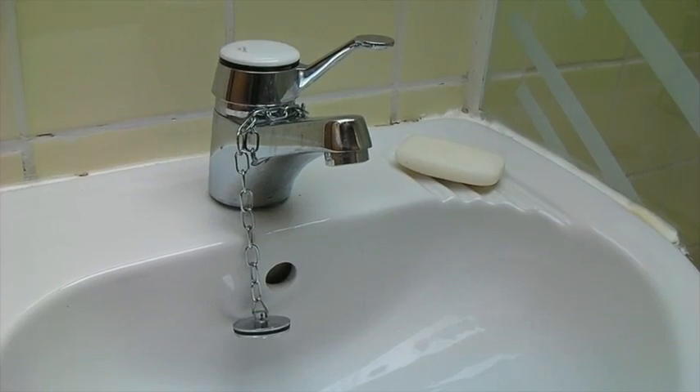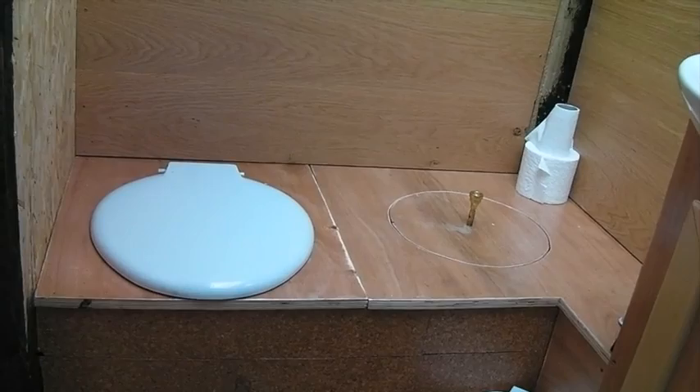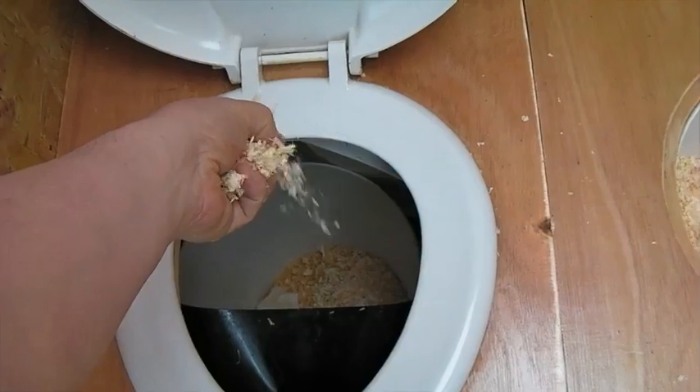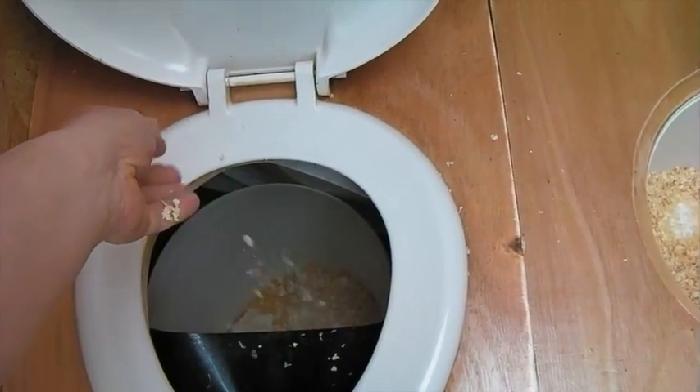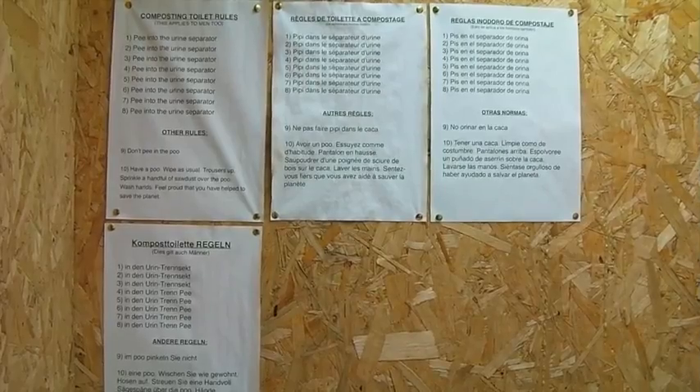We've gone a bit green and installed an ultra-eco-friendly composting toilet. Very easy to use and, amazingly, no smell. The key is to keep things dry and to use sawdust — not instead of toilet paper, just sprinkle a little on top and the job's done. If in doubt, there's instructions on the wall in various languages.